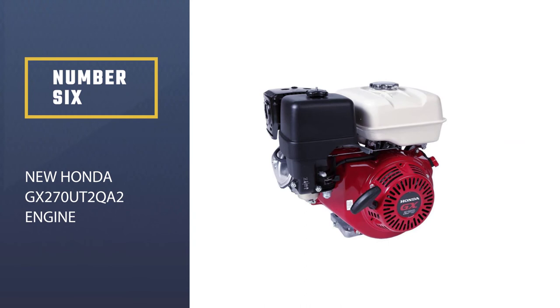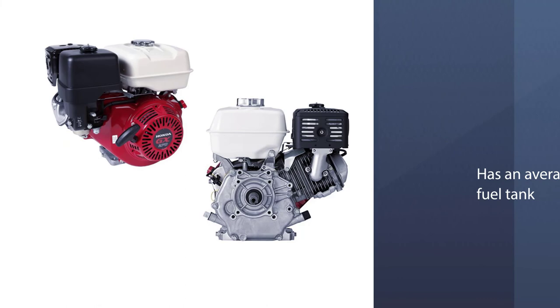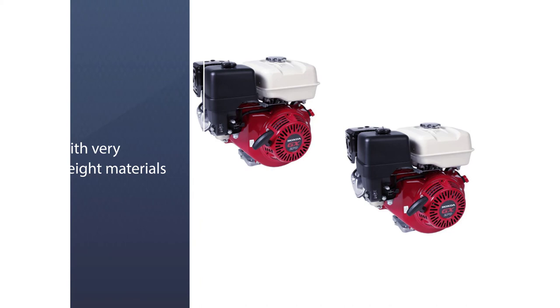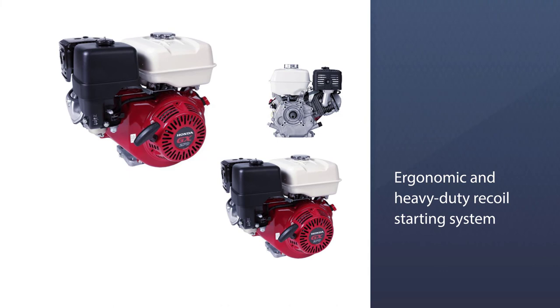Number six: the new Honda GX 270 UT2QA2 engine. This four-stroke gas engine provides great performance with good durability and reliability. Despite an average-sized fuel tank, it consumes minimal fuel per hour at 3,600 RPM, making it quite fuel efficient with an output of 9 horsepower. Built with lightweight materials and highly lubricated parts, it operates quietly and features a heavy-duty recoil starting system. Unfortunately, it does not have an electric starter. For more details, click the link in the description — thanks for watching.